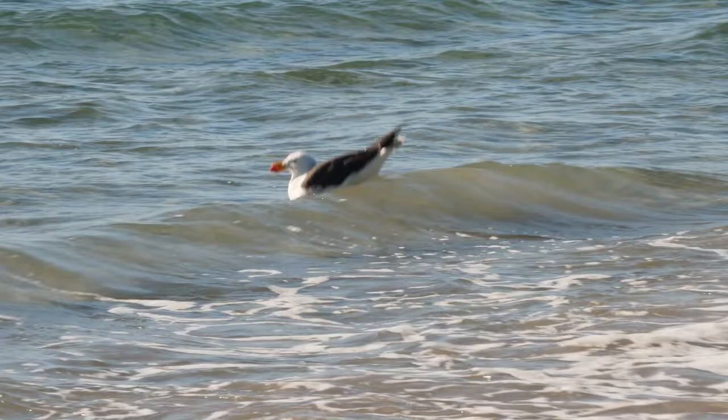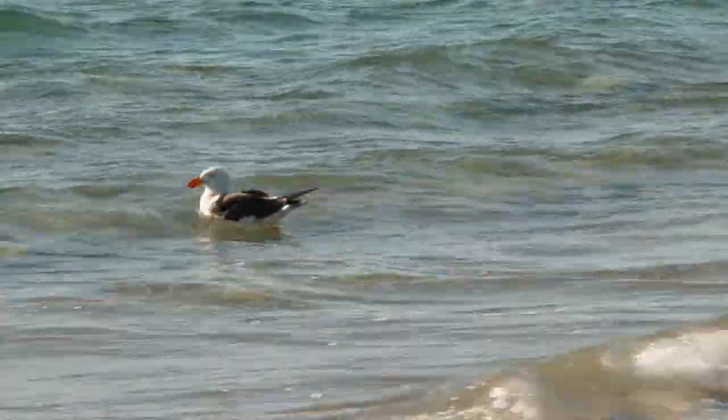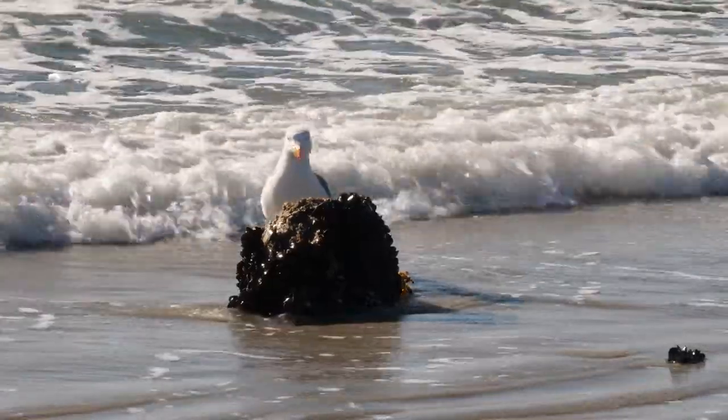The Pacific gull is endemic to southern Australia, and you can tell them apart from some of the other gulls with their enormous and red-tipped bills.